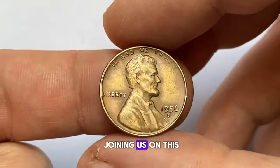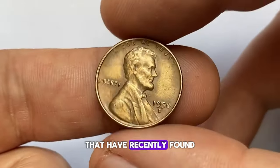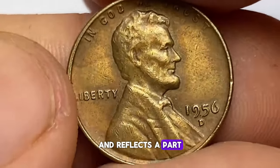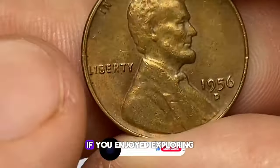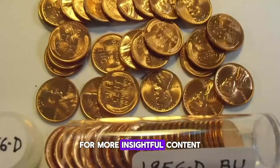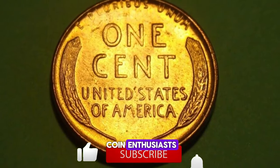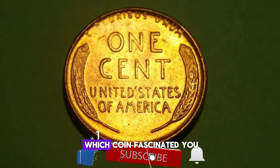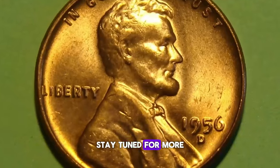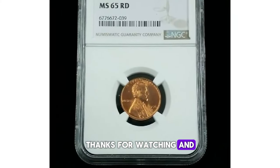Thank you for joining us on this fascinating journey through some of the rarest and most valuable U.S. coins that have recently found new homes at auction. Each piece tells a unique story and reflects a part of our rich numismatic history. If you enjoyed exploring these incredible coins with us, please subscribe to our channel for more insightful content, give us a thumbs up, share it with fellow coin enthusiasts, and drop a comment below to let us know which coin fascinated you the most. Stay tuned for more exciting finds, and keep collecting those hidden treasures. Thanks for watching, and happy collecting.